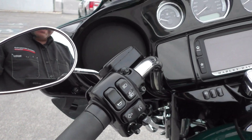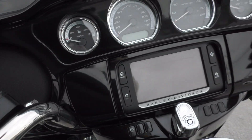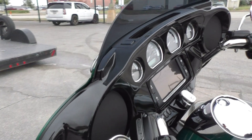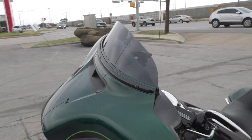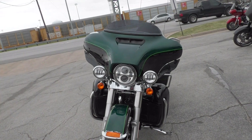The Limited has heated grips, ABS, factory security, and cruise control. Got the paint matched vivid black inner fairing with a six and a half inch touchscreen display with navigation. This one's got the shorty tinted windscreen, and you also got the LED Daymaker headlight and spot lamps.